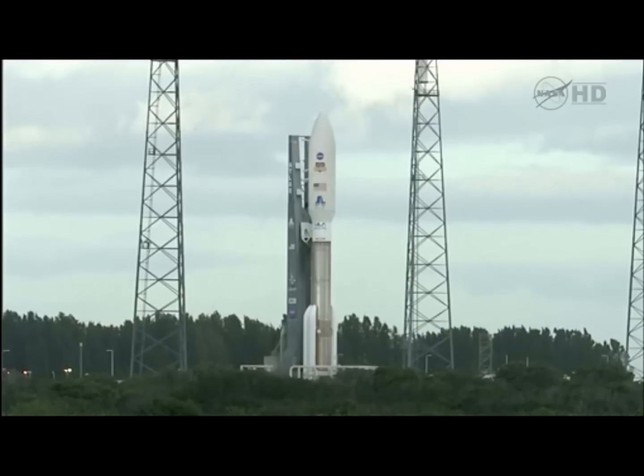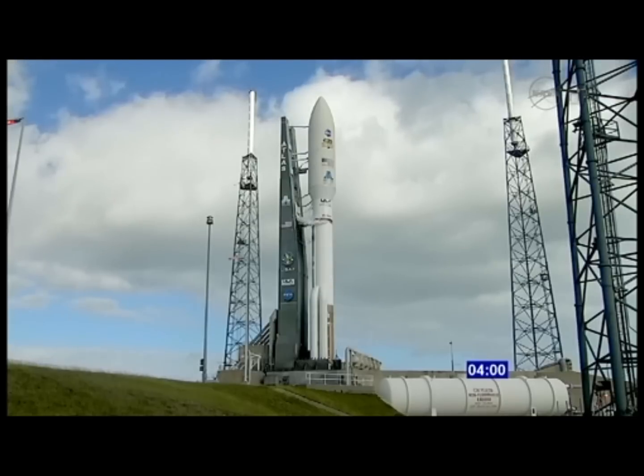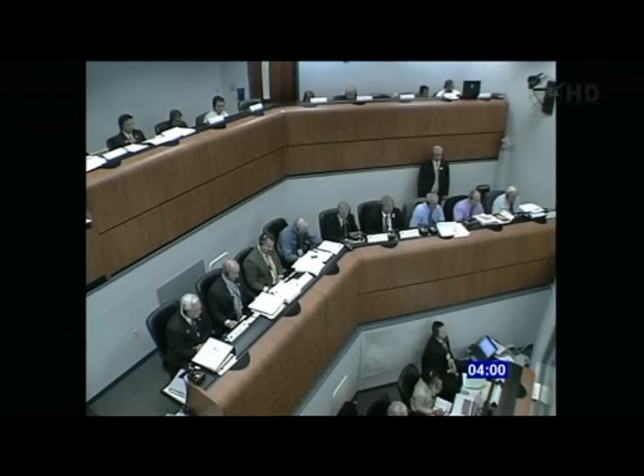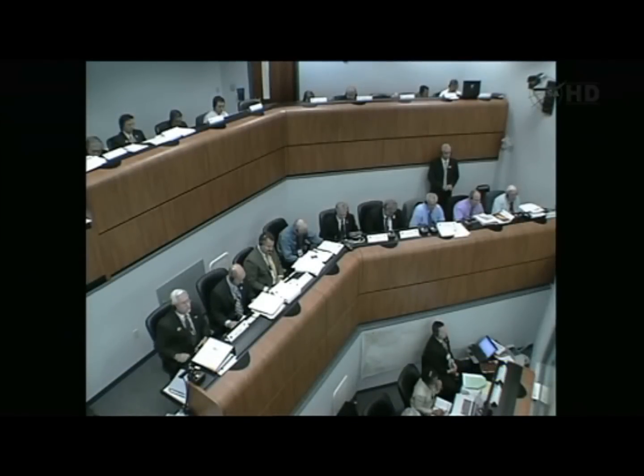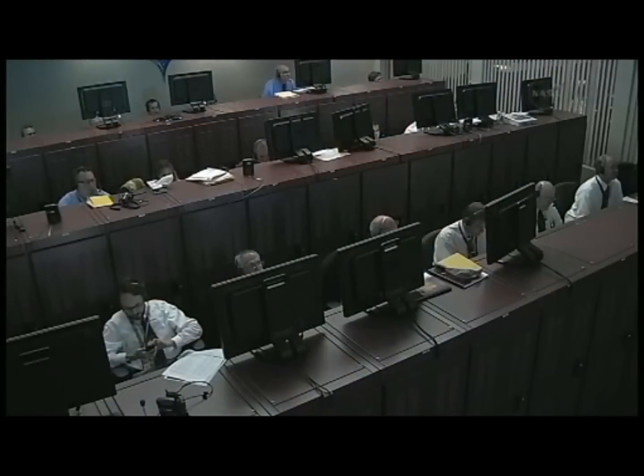T-minus two hours and holding. This is Atlas Launch Control. Launch team, this is the NLM on the NLM net with our final launch poll, continuing the launch countdown at T-minus four minutes. NAM is ready. NASA CE, go. SMA is go. SMD is go. Mission Manager is go. The team is ready to release the hold at T-minus four minutes. Status check to proceed with terminal count.